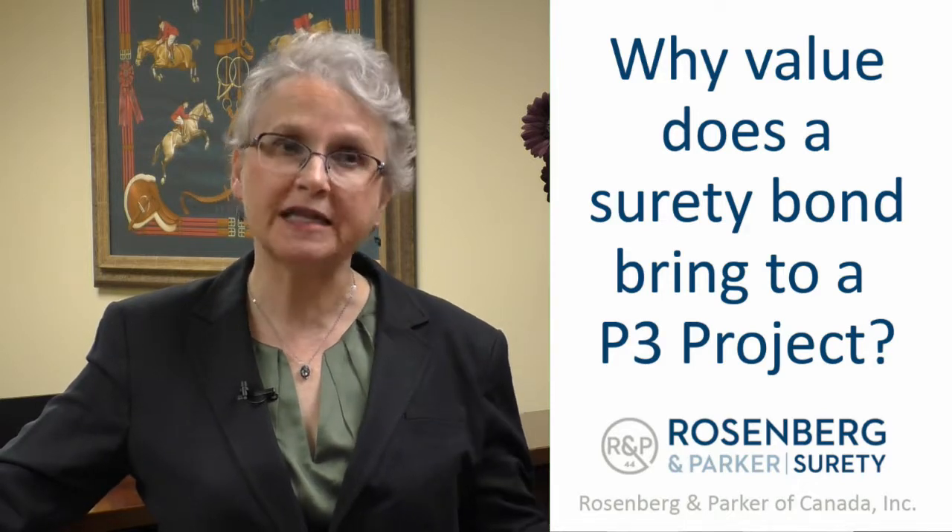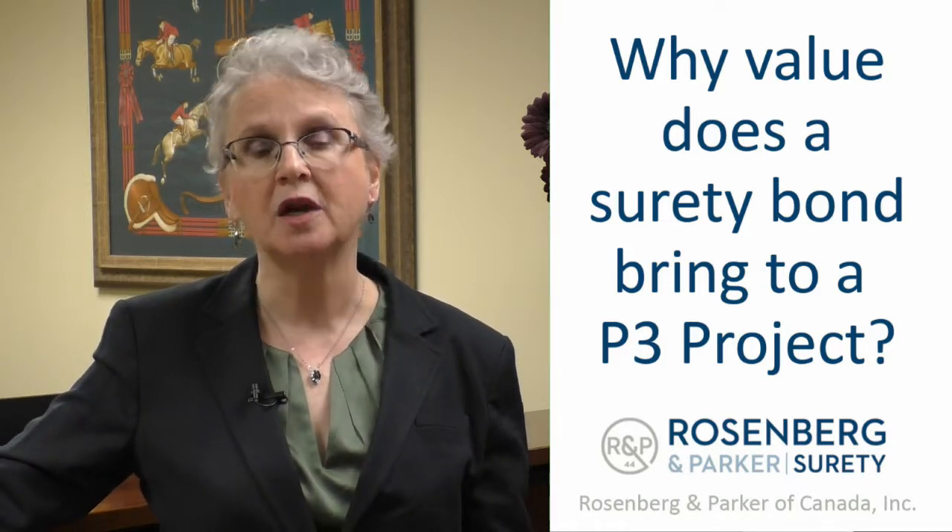The other side of the P3 market is when the project is actually finished from the construction point of view — we move into the operation and maintenance phase, which can last 25 to 30 years. There can be bonds at that stage as well to guarantee the operation and maintenance of the project.